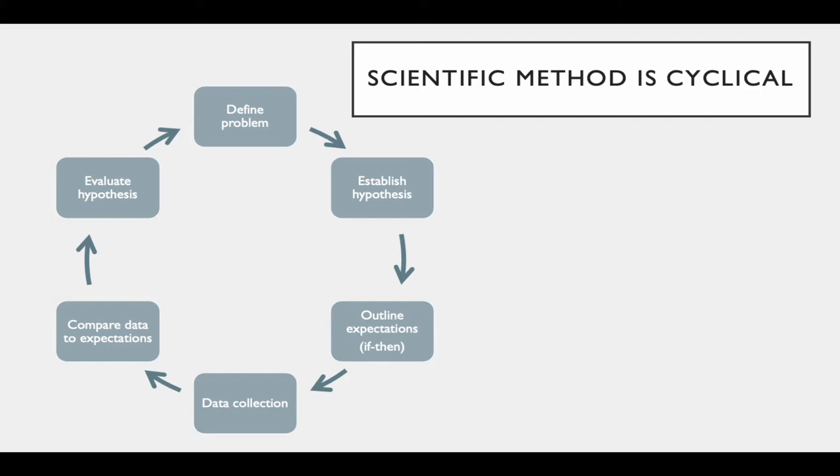The scientific method begins and ends with facts, and as newly discovered facts emerge, these suggest new hypotheses. The scientific process usually starts when you've made an observation about some process or phenomenon that strikes your interest. You then conduct a literature review to find out what is already known about the topic, which helps you define your problem — you're probably asking some sort of why question.